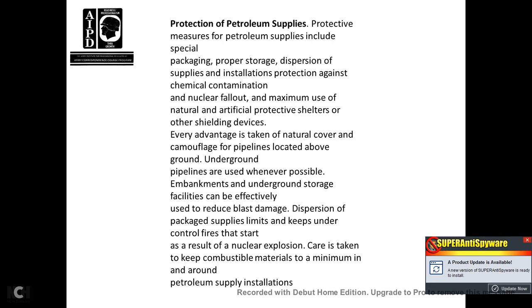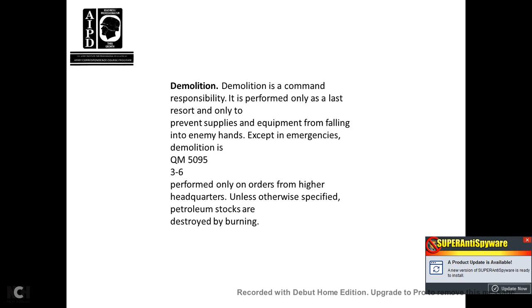Take advantage of natural cover and camouflage for pipelines located above ground. Underground pipelines are used whenever possible. Earthworks and underground storage facilities can be effectively used to reduce blast damage. Dispersion of packaged supplies limits and controls fires. To reduce the results of nuclear explosion, combustible materials must be kept to a minimum around petroleum supply installations. Demolition is a last resort — performed only to prevent supplies and equipment from falling into enemy hands. Except for emergencies, demolition is performed only on orders from higher headquarters. Unless otherwise specified, petroleum stocks are destroyed by burning.